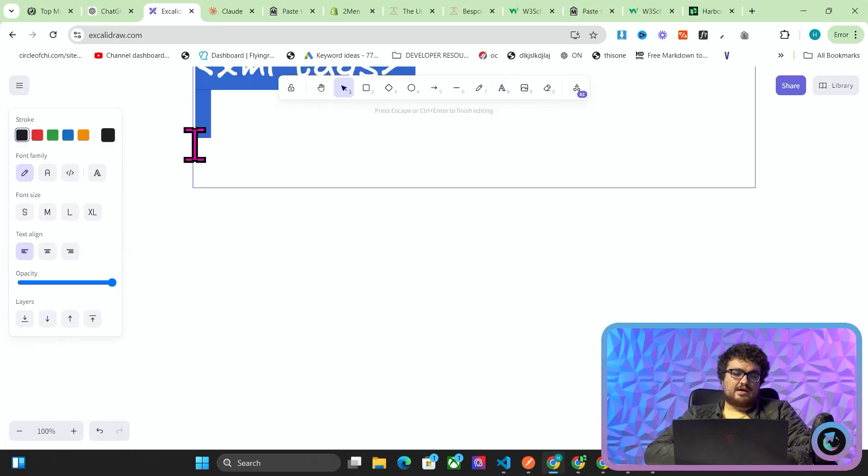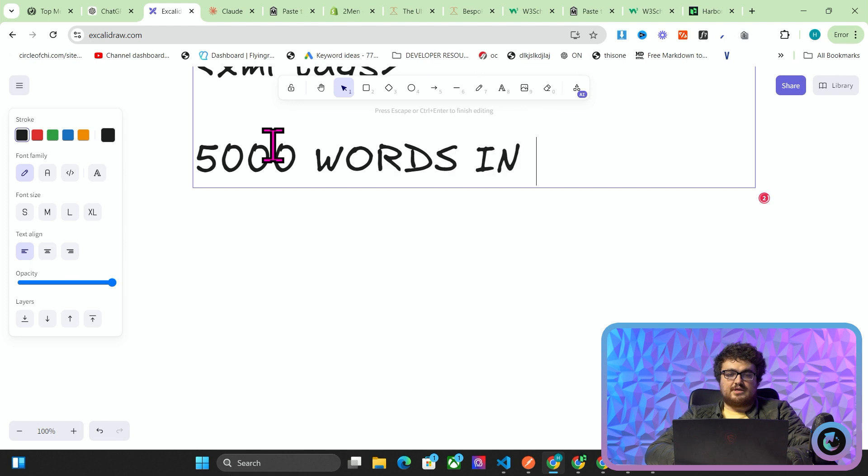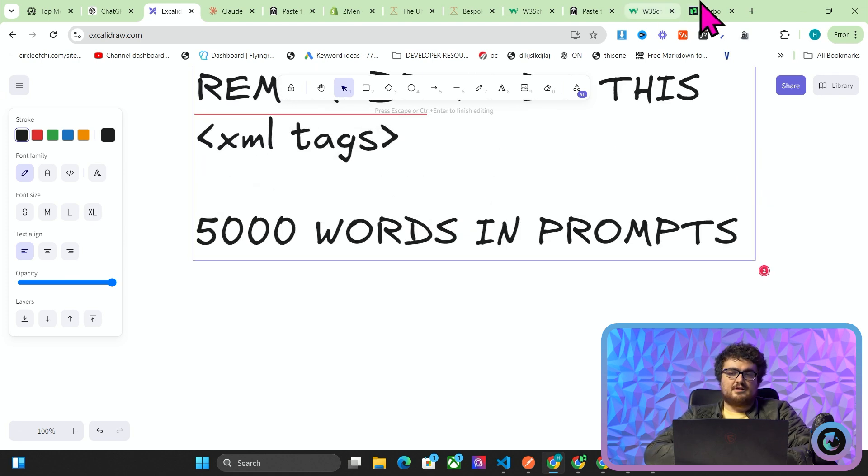However, instead of doing that now — and I've tested this with Harbor, I've tested this with a few different systems that I have — Harbor originally and still at the moment probably has 5,000 words in prompts in total.